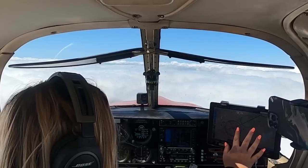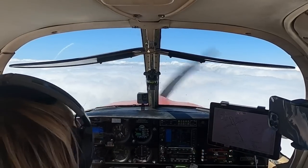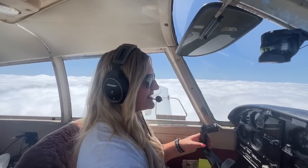122.7 will be my unicom — correct frequency — got that set up here. November 773 November, clear direct KV. Clear direct to KV for 773 November. Here we go. We're going to activate this — nav mode is activated.